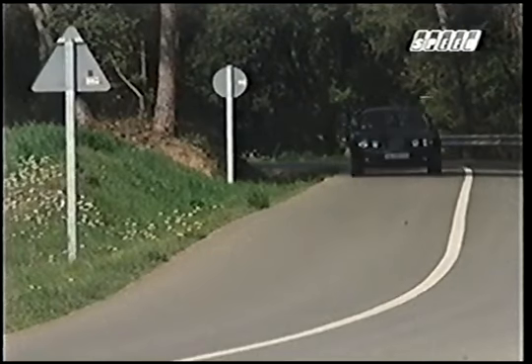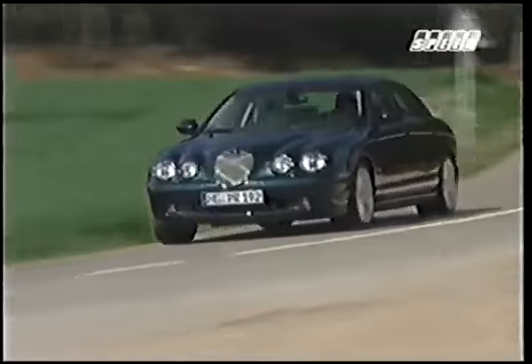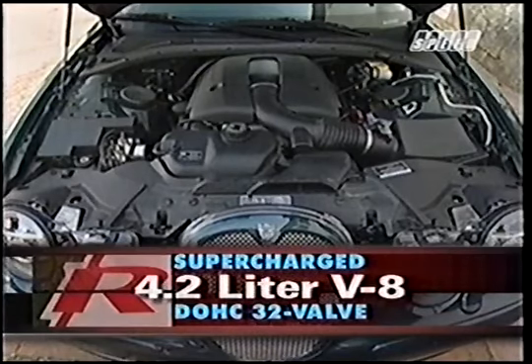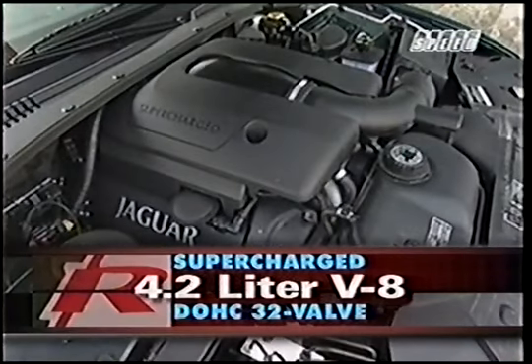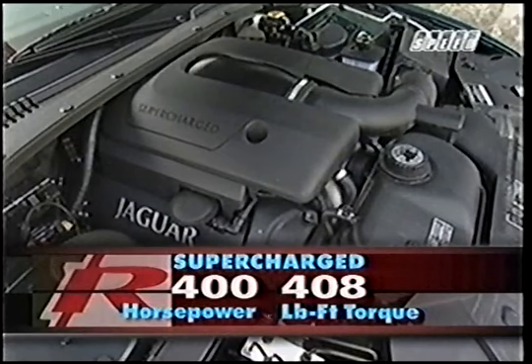Even the Yeoman 3-liter AJV-6, which retains its class-leading 240 horsepower, has been finally tweaked. What gives the R its red-letter distinction is a mechanically-driven Eaton supercharger with twin intercoolers bolted to the 4.2 V8.